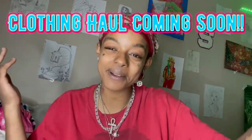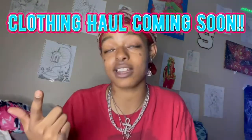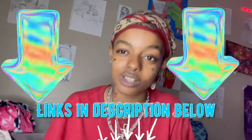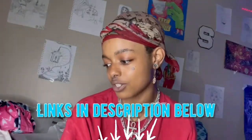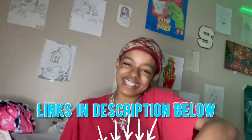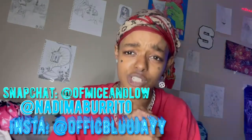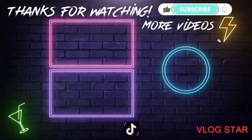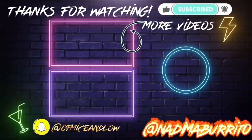That's all the stuff they gave me — this has been my review for SheGlam. Thank you so much for sponsoring, I really appreciate you! All the palettes and makeup looks will be in the description below along with my coupon code. You can also see looks I create on my TikTok at Nadima Burrito. Thank you so much for watching, I had so much fun and I'll see you in the next one!